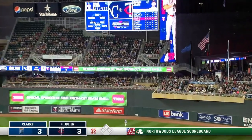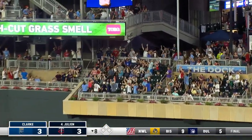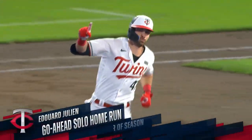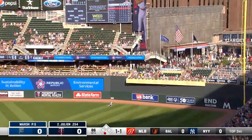A high fly to right field — Julian touches one off and the Twins are back in front on a tape measure shot. There goes another one — gone.